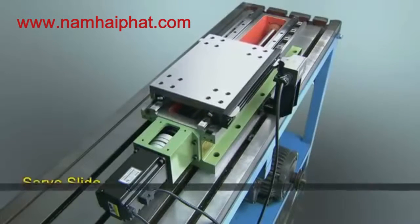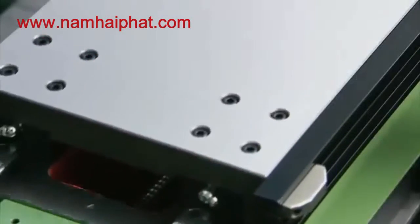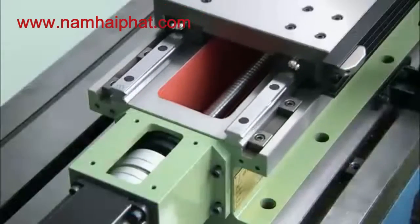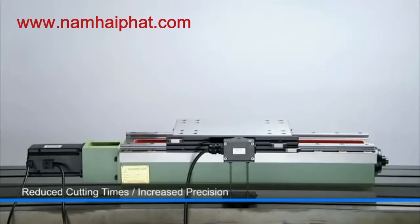The servo-driven slides use ballscrew and linear guideways, delivering not only precise extruded depth control, but also adjustable approach speed, so that you can quickly move the attached spindle into position for cutting, reducing your cutting times and increasing production efficiency.